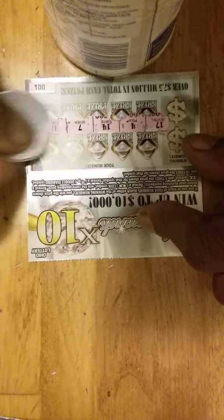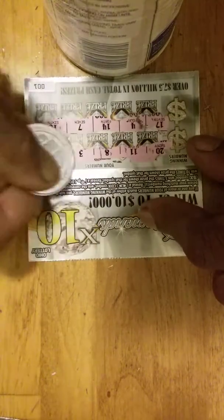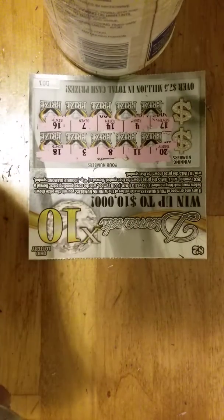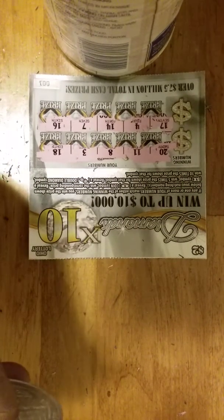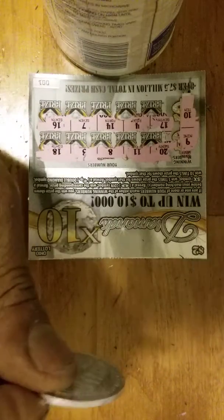Ticket zero zero one, let's see if it's gonna be fun. Numbers are 20, 11, 8, 3, 18, 17, 4, 14, 7, and 16. Winning numbers are 9 and 10.